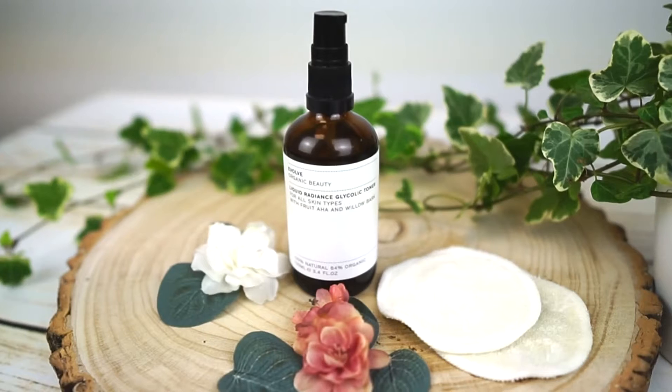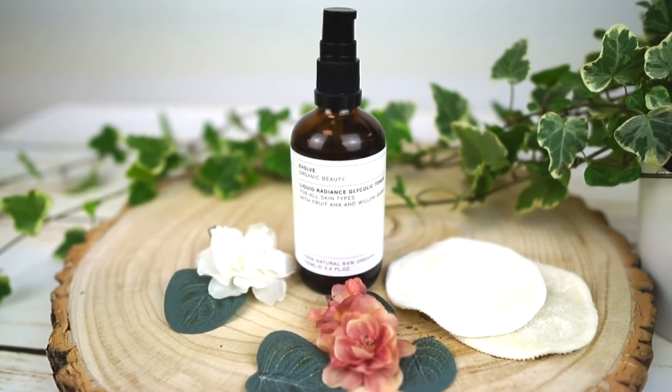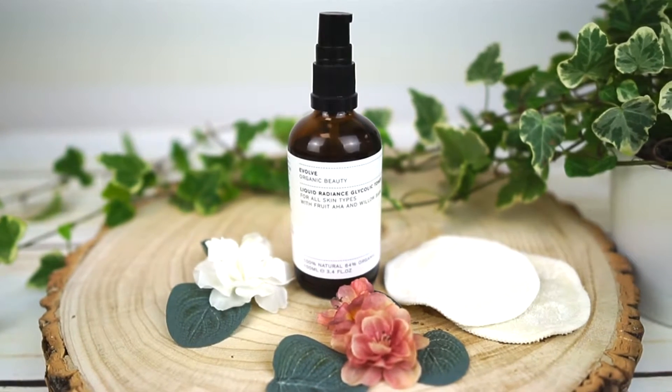The Liquid Radiance is an exfoliating treatment suitable for all skin types, even sensitive skin. The build-up of dead skin cells on your skin can leave it feeling dull, lacklustre, missing its natural glow and also prevent moisture reaching the skin cells below.